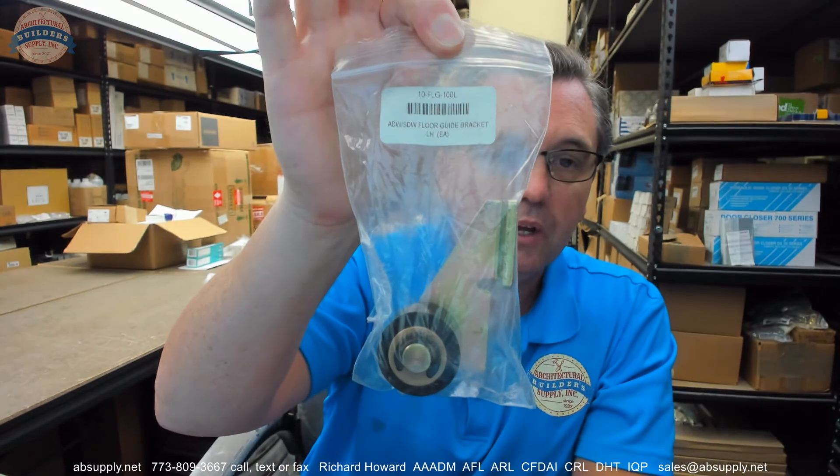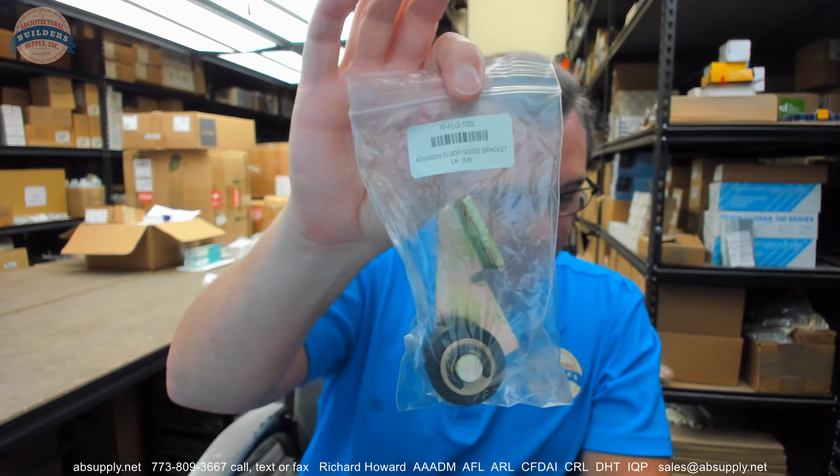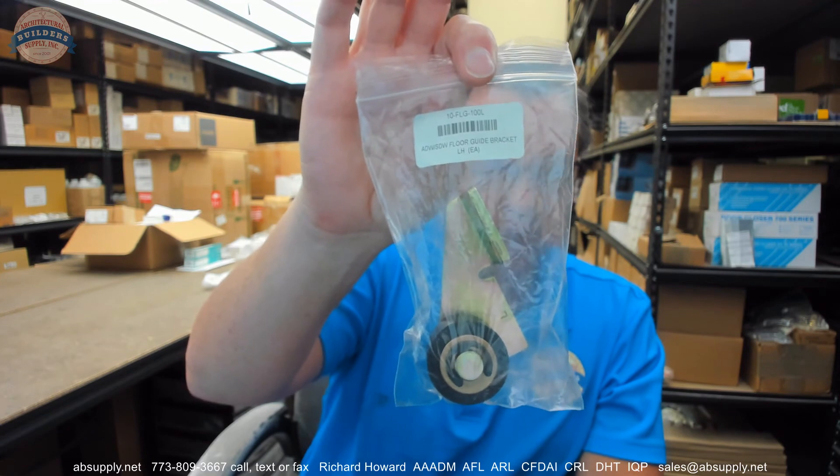There is a link below this video to the manufacturer's page where you can pull up not only all of the Sierra BWN products that we sell, but also a link to the manufacturer's website as well as a link to the full product catalog. Any questions on the Sierra BWN 10-FLG-100L ADW SDW Floor Guide Bracket for left hand or any other Sierra BWN product, please feel free to reach out to us. Thank you.